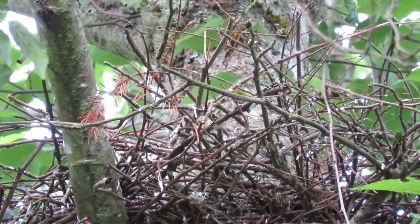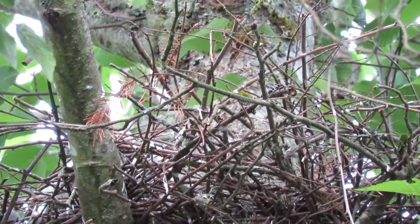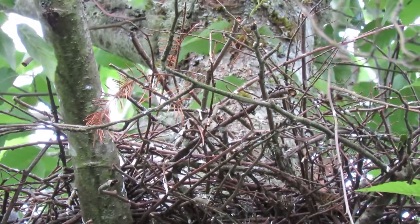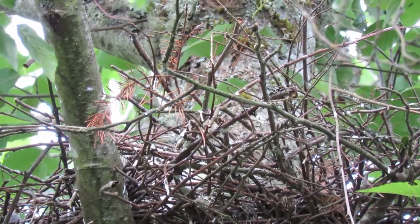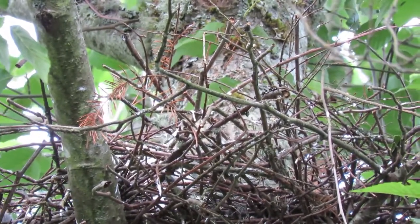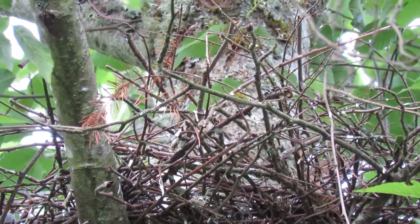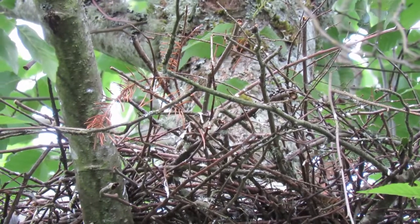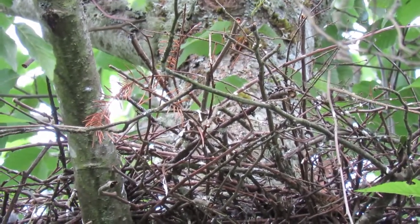We've been coming ever since early spring — watched them put the sticks in and incubate. They've been sitting there patiently. Now we've got the little guys. They're just all over the place exercising, getting ready for breakfast.